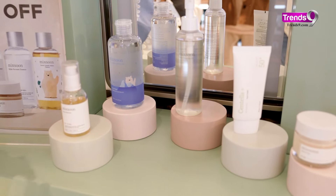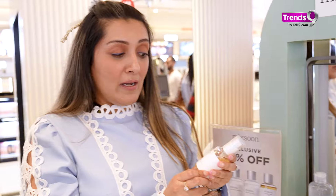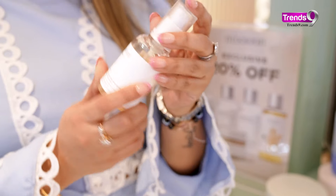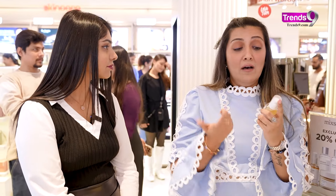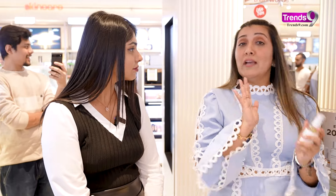They are naturally made and fermented and they have these viral products like the bean essence and the bean cream. This one is really good for dry skin. Plus they have products like this which can be used as an exfoliator if you have dead skin cells, and it also works as a hydrator if you have hydration problems — two-in-one. I love products you can use two-in-one.